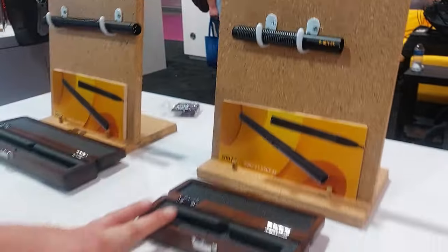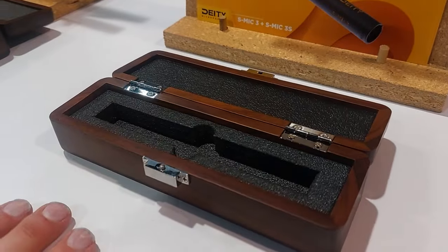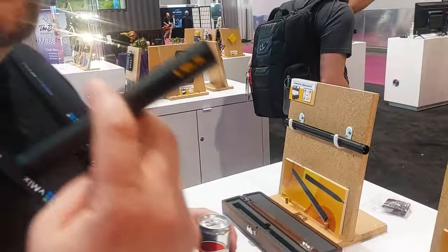They now come in really nice wooden cases — kind of like a premium cigar case. And in reality, I've smoked cigars that weigh more than this.